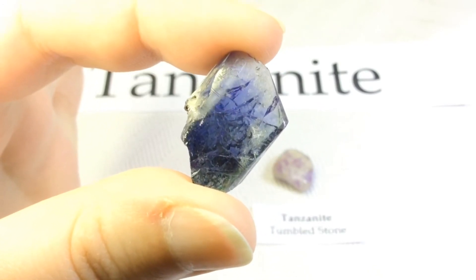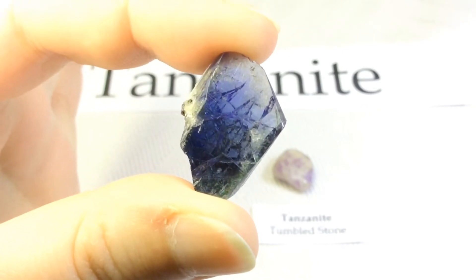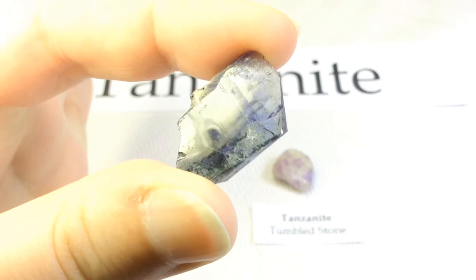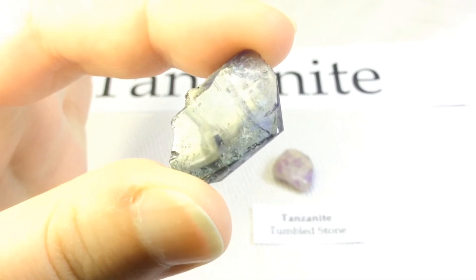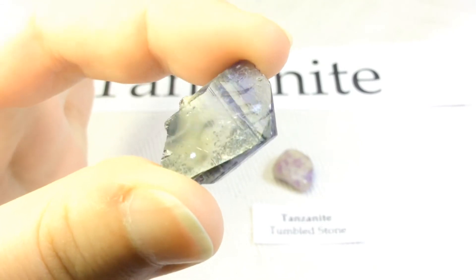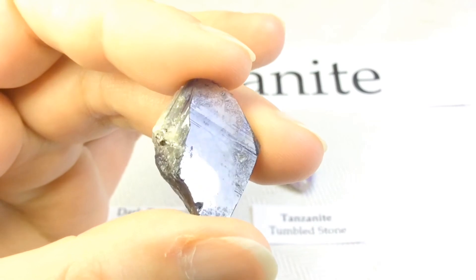Because of its growing popularity, tanzanite was designated as a modern birthstone for the month of December in the year 2002. Tiffany and Company have been quoted as saying tanzanite is the most beautiful blue stone to be discovered in two thousand years. It certainly is beautiful.